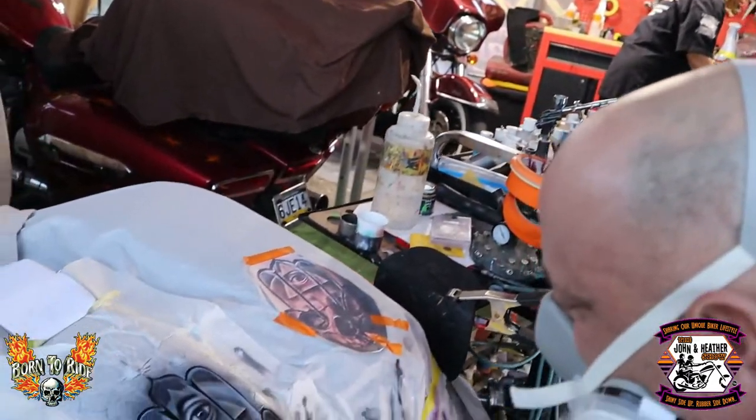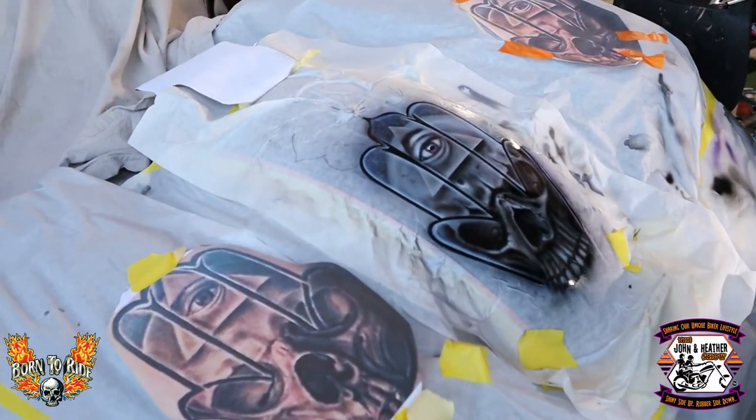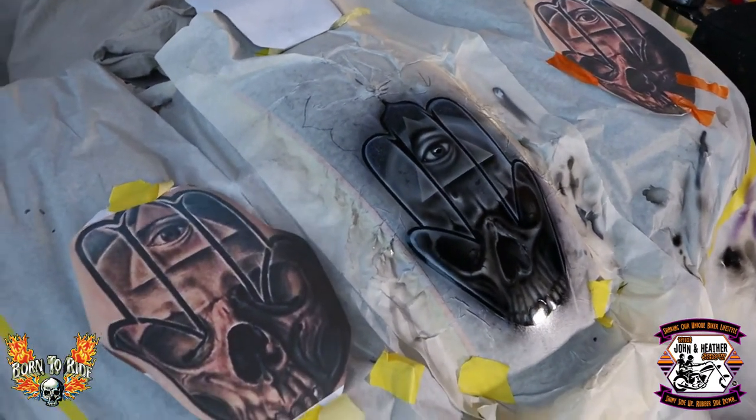Continuing coverage coming to you live from Cackleberry Campgrounds. As we make our way through the vendors, we've come to one vendor who is just an amazing artist — Augie. And Augie is doing some amazing stuff here. Look at what he's doing. This is amazing, Augie. I love your artwork.